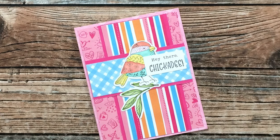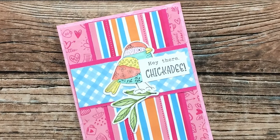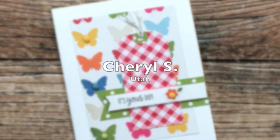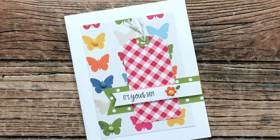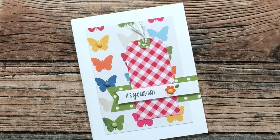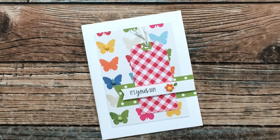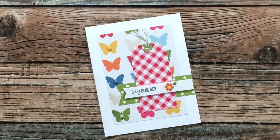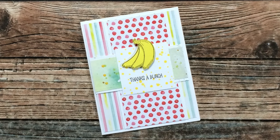Amy R sent in an example using January 2022 — I love the bright colors on this and that adorable bird focal point, thank you Amy. Cheryl S from Utah rewound it back to December 2019 for her card. I just love that red buffalo check with that pretty butterfly paper — thank you so much, Cheryl.